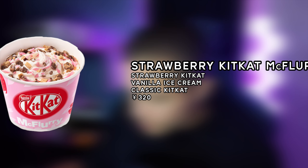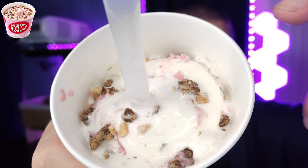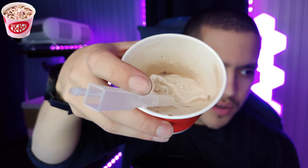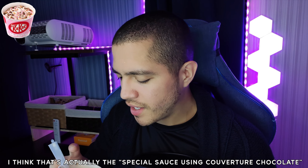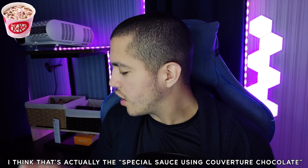Now let's look at the strawberry Kit Kat McFlurry. Surprisingly, this one doesn't look as melted as the other one. You have vanilla ice cream, and then you have strawberry Kit Kat pieces — you can see the little strawberry pieces within the ice cream alongside the normal Kit Kat pieces. I'm surprised they didn't use strawberry ice cream as well — that would have been interesting. As the regular Kit Kat melts it blends into the chocolate, but with this one, even as it melts, it doesn't seem to blend in with the ice cream as much.